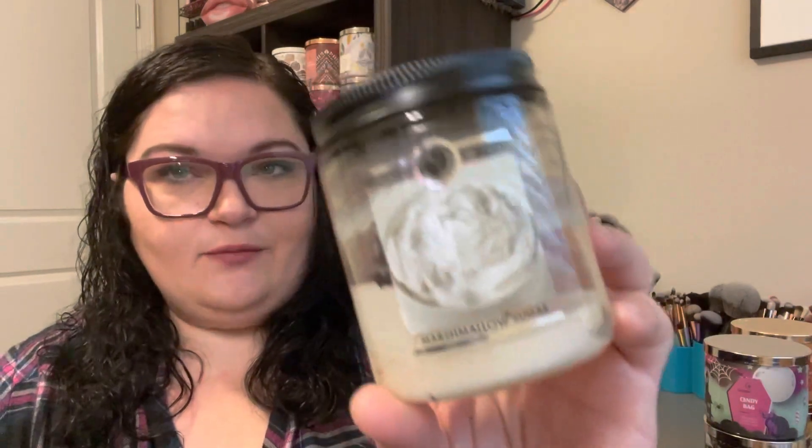My single wick this week was a Goose Creek Marshmallow Sugar. I bought this at the beginning of the year and just loved smelling it on cold — a delicious marshmallow where you could almost smell the granulated sugar mixed in. The little label is cute, it's got almost like a marshmallow fluff on the front, and I really enjoyed just sitting and smelling this candle.